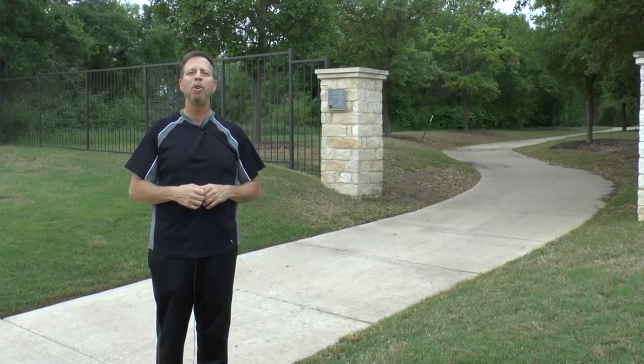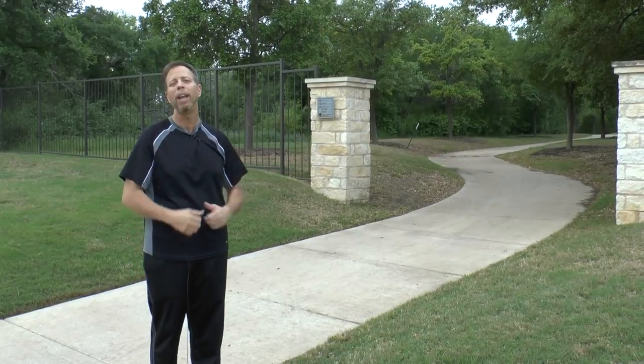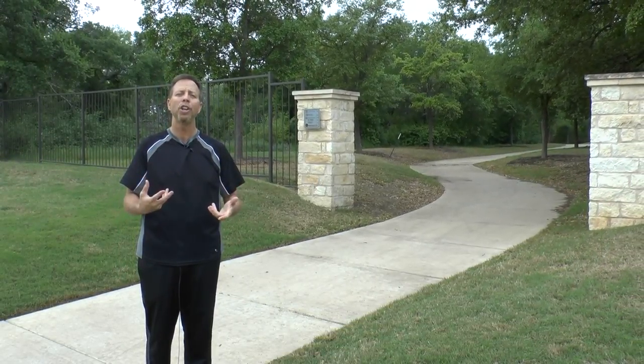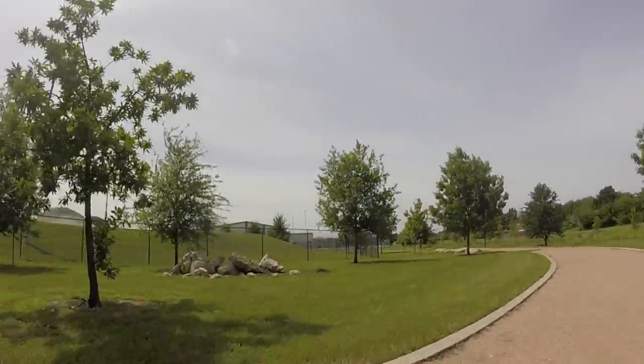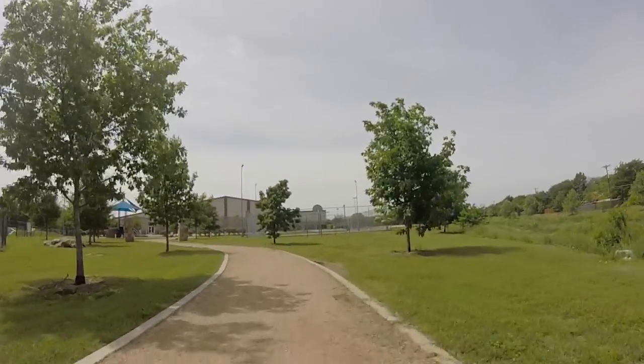We headed on down AW Grimes Boulevard and you'll end up at another trailhead, which you can see behind me. If you go through these columns, you'll actually end up at our Lake Creek Park. If you keep going down AW Grimes Boulevard and go through the next set of double columns, you'll hit our Greater Lake Creek Trail system, and that will take you directly to the Clay Madsen Recreation Center.